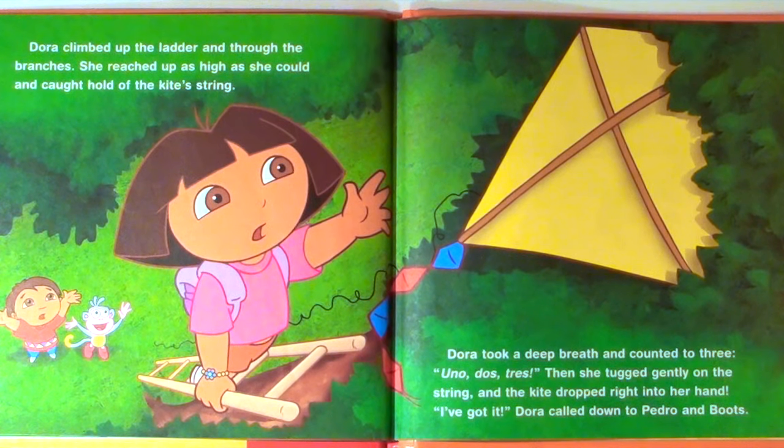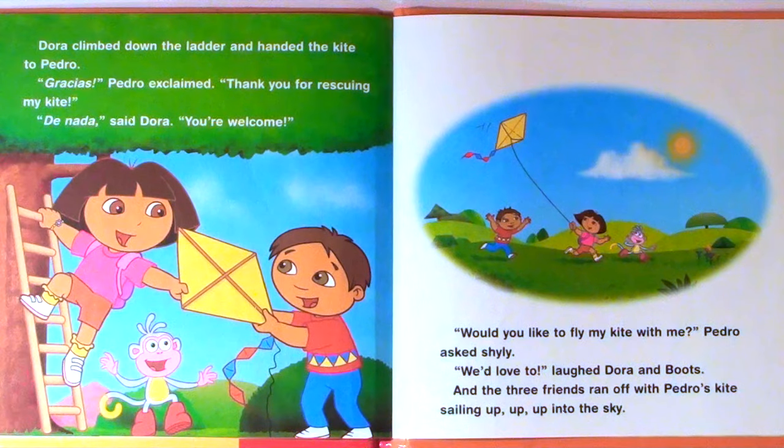"I've got it!" Dora called down to Pedro and Boots. Dora climbed down the ladder and handed the kite to Pedro. "Gracias!" Pedro exclaimed. "Thank you for rescuing my kite!" "De nada!" said Dora. "You're welcome! Would you like to fly my kite with me?" Pedro asked shyly. "We'd love to!" laughed Dora and Boots. And the three friends ran off with Pedro's kite sailing up, up, up into the sky.